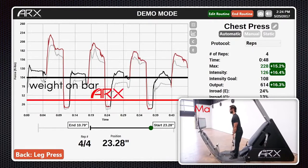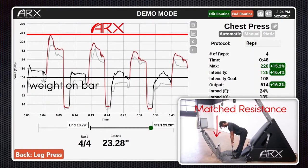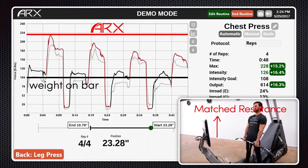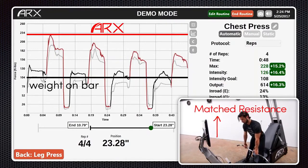When the resistance is matched and you can go as hard as you like, you can fatigue the target muscles far more quickly. You can achieve any level of resistance instantly and automatically, without a spotter and without stacking plates, all in a reduced amount of time compared to weights.